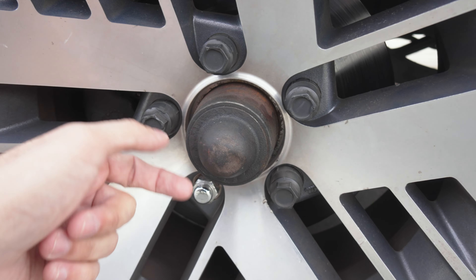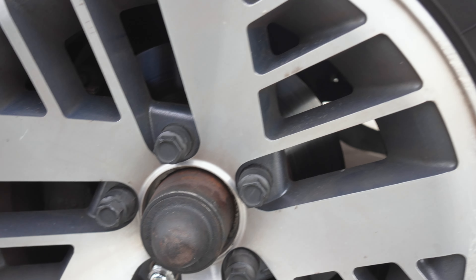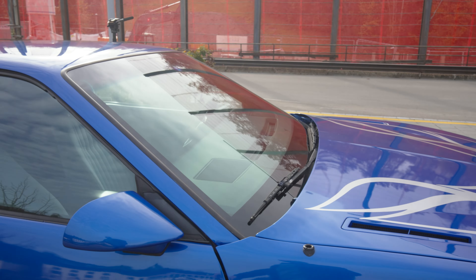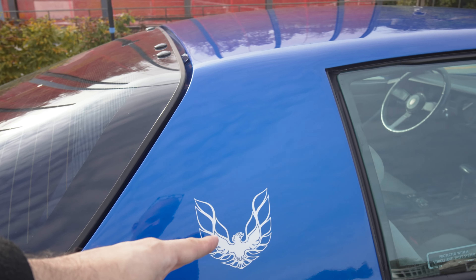Also, there is a cap missing. I don't even know why there are caps on the other lugs. The wheels are curbed, even though with such a high sidewall it's a bit difficult to curb wheels, but whatever. Another screaming chicken on the side. Love it.